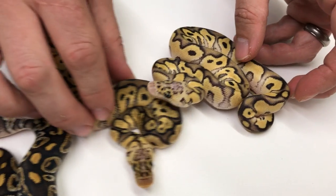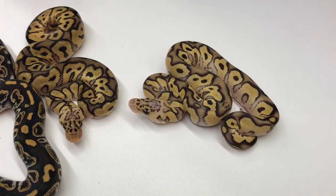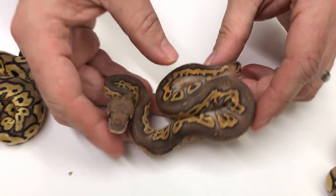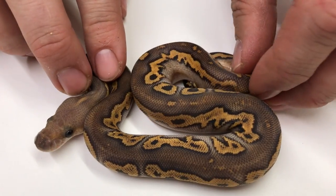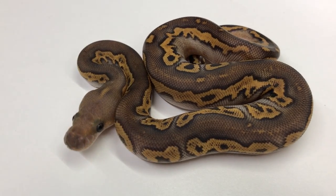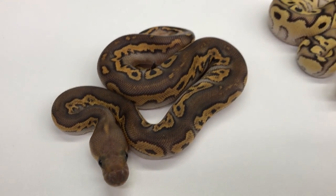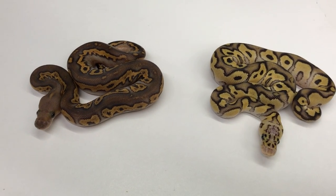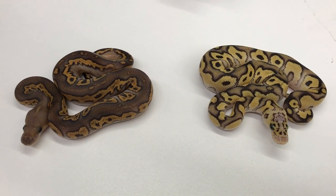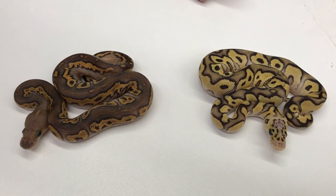And this one is a Pastave Clown. And then there's this girl right here — this is one of my favorite snakes I've hatched out this year. It's a Black Pastel Mojave Clown. I just love that snake, I think there's so much potential with it. Trying to stay on the cutting edge of breeding, I can look at an animal and appreciate it, but my mind instantly goes to what can I do to make that even better. So I've got to do some thinking on that.